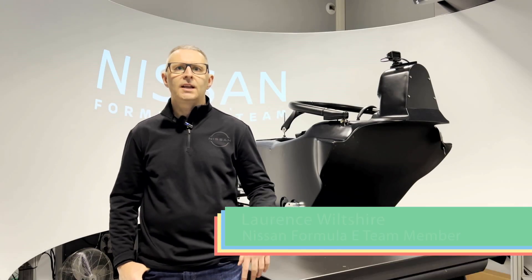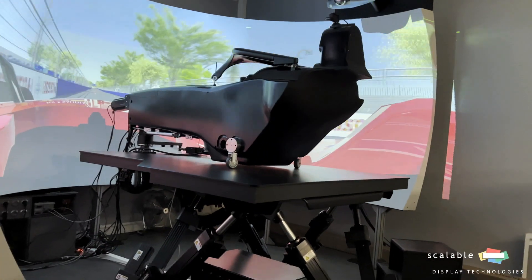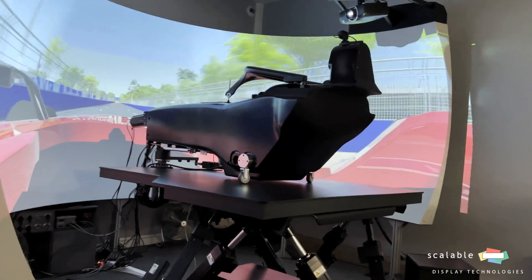As a race team operating in the FIA Formula E World Championship, we use a driving simulator to train our drivers and to prepare the team for each race.